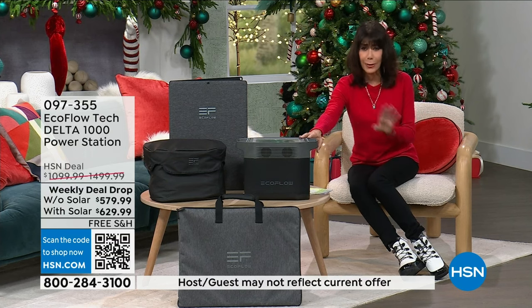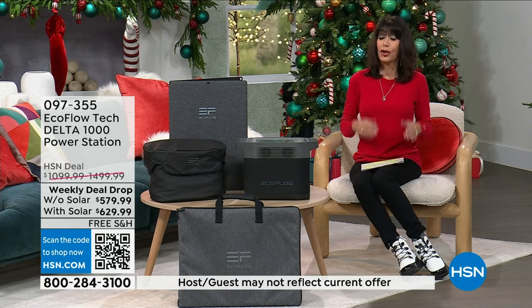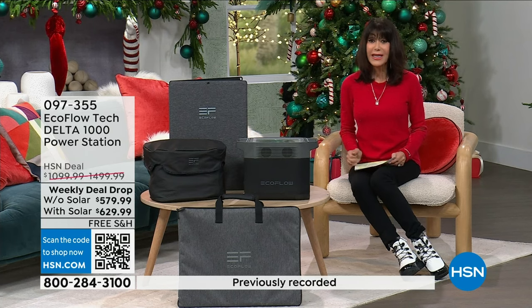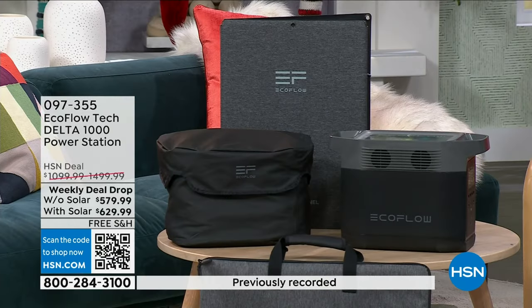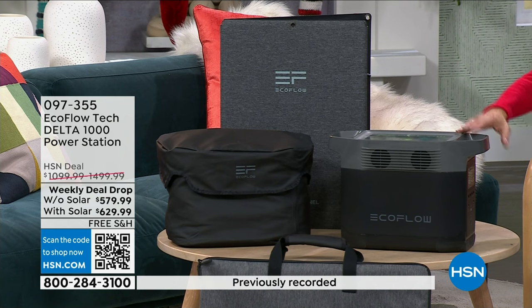Today we have an incredible buy for everyone. We know we've done a lot of different versions of the EcoFlow, but this is 47% off the retail value today, which is unheard of. You have two different options. You can get the EcoFlow Delta 1000. This is the very last EcoFlow for the year, and it is, my friends, the lowest, lowest price we have ever had. You're going to get all of the charging cables that come right along with it.